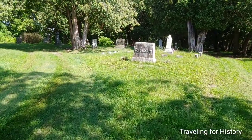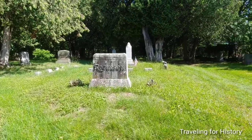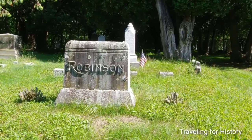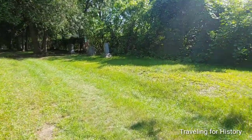I don't know who Robinson was, but what I will say is how much I love the writing — look at that R. It has like an Art Deco sort of feel to it, at least to me.